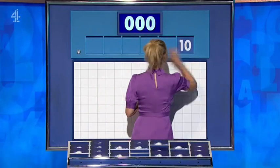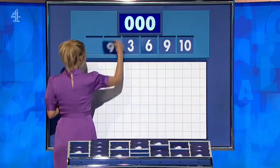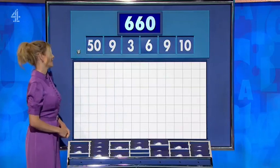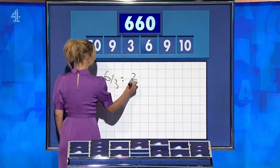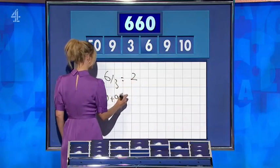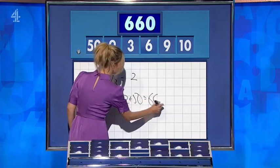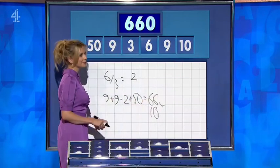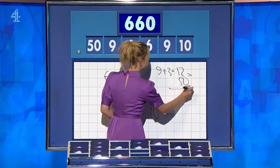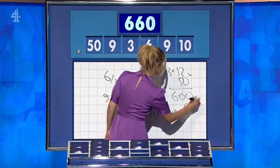And for this round, your little numbers are 10, 9, 6, 3 and 9. And the large one — 50. And the target — 660. 9 add 9 is 18. Take away the 2 — 16. Add the 50 — 66. And times that by 10 — 660, well done. David? 9 plus times 50 is 600. And 6 by 10 is 60, add it on. Lovely. Quite a few ways for this one. Nice — 10 points apiece.